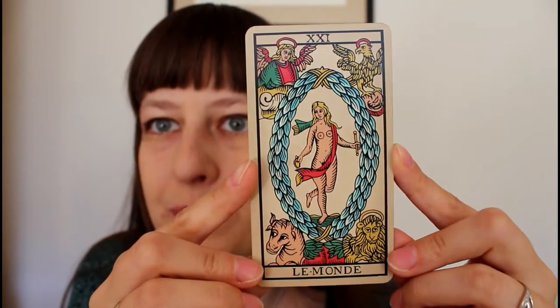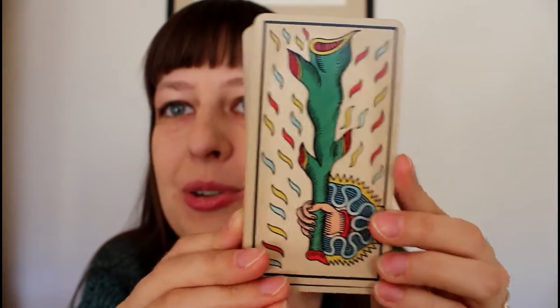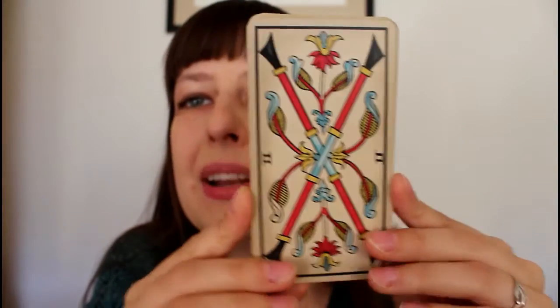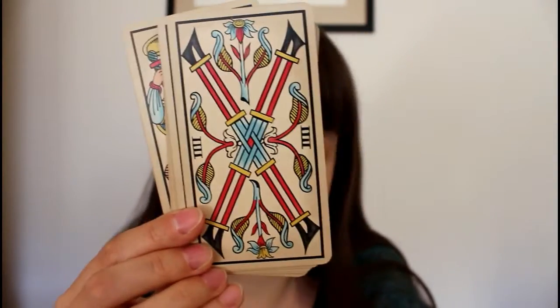It is definitely Tarot de Marseille Type 2. I just made a quick tutorial to tell apart the Type 1 and Type 2, so you can check it out. These are the batons.